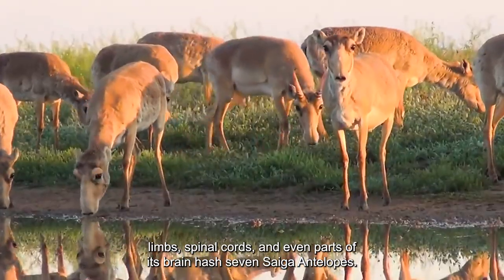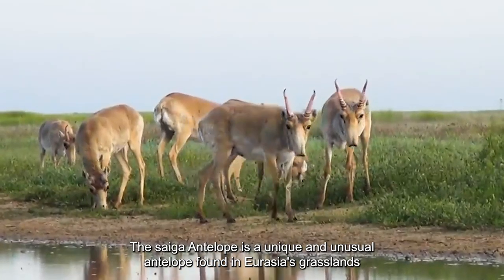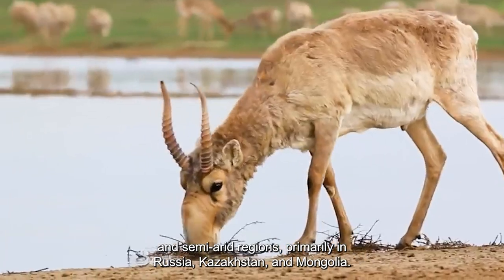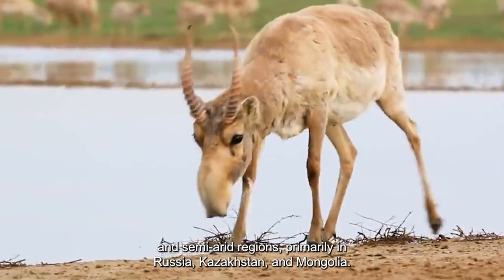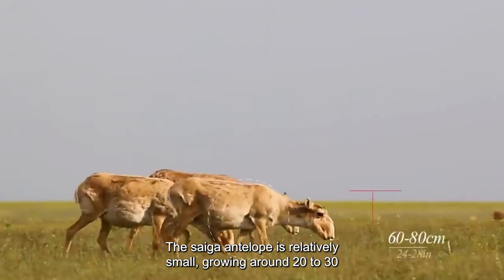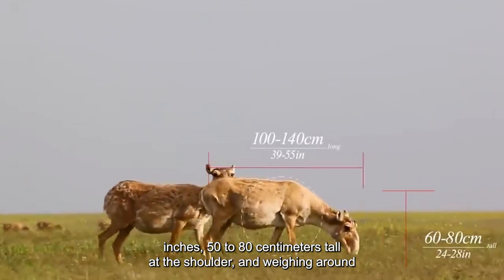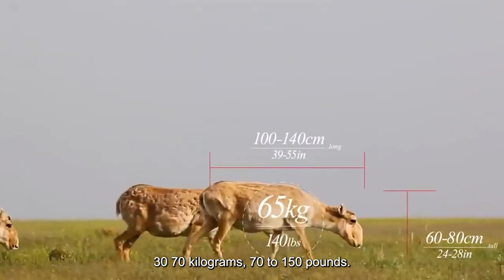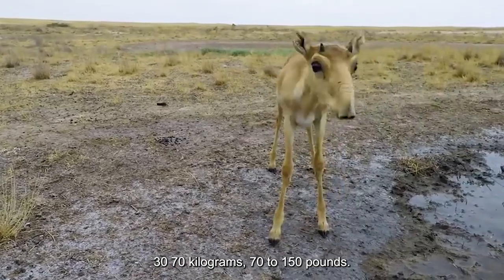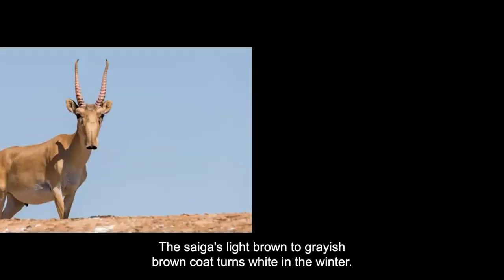Number 7: Saiga Antelope. The saiga antelope is a unique and unusual antelope found in Eurasia's grasslands and semi-arid regions, primarily in Russia, Kazakhstan, and Mongolia. The saiga antelope is relatively small, growing around 20–30 inches (50–80 centimeters) tall at the shoulder, and weighing around 30–70 kilograms (70–150 pounds). The saiga's light brown to grayish-brown coat turns white in the winter.